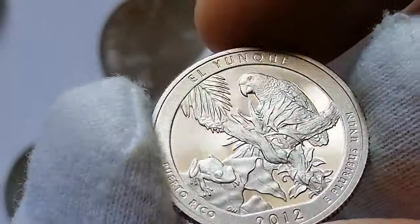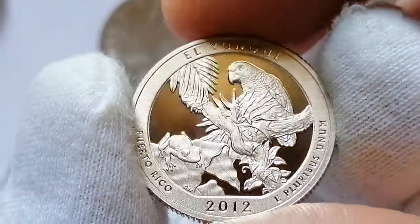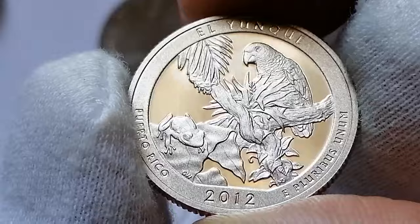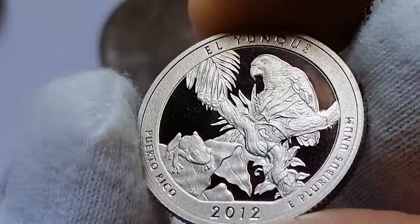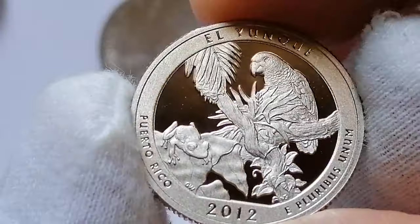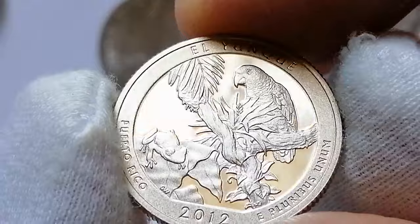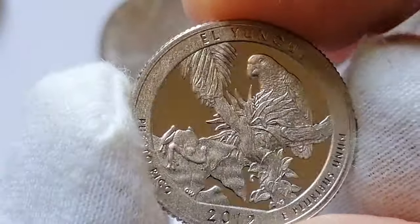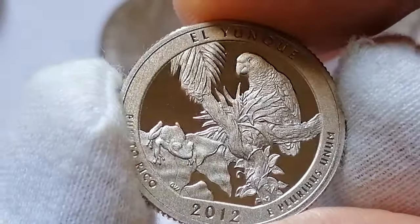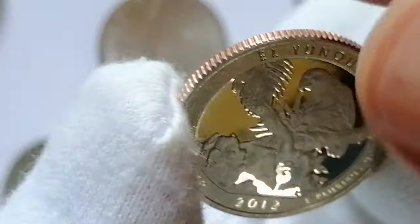The reverse design depicts a frog sitting on a leaf and a Puerto Rican parrot behind a plant with tropical flora in the background. The Puerto Rican parrot is a highly endangered species unique to Puerto Rico, and its recovery began with just a few birds left in El Yunque.